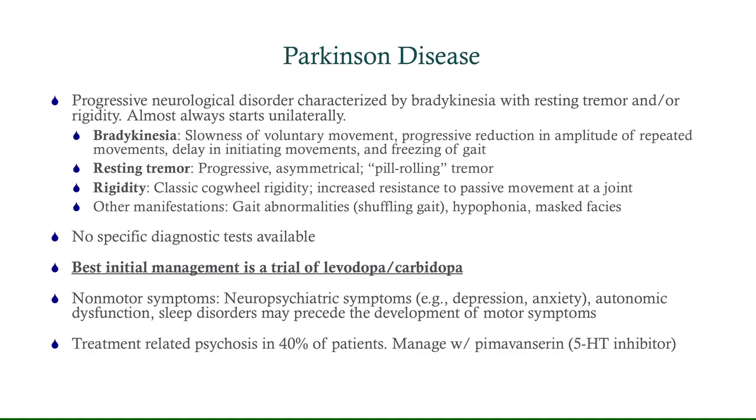Other manifestations include gait abnormalities, classically described as a shuffling gait, hypophonia (quiet voice), and masked facies — some of this shows up a little later in the course of the disease. There are no specific diagnostic tests available, so you really just have to rule out all the other possibilities. The best initial management is a trial of levodopa-carbidopa along with a referral to neurology. There are also non-motor symptoms that can show up, typically neuropsychiatric symptoms like depression and anxiety, autonomic dysfunction, and sometimes sleep disorders that can precede the development of motor symptoms — though those are so non-specific that the diagnosis often flies under the radar until movement symptoms appear.